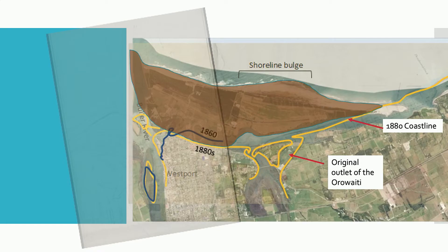Looking at a clear image of Westport as it is today, we've traced the location of the coastline from the 1860s and 1880s — it's a completely different town. This shoreline bulge, highlighted here, is all built-up land, artificially created due to the construction of the breakwaters for the port in the 1880s and 1890s. I'll go into that in a little bit more detail later in this presentation.